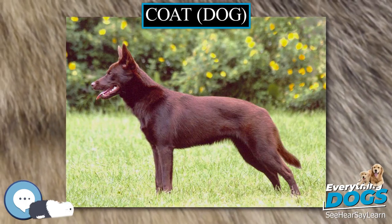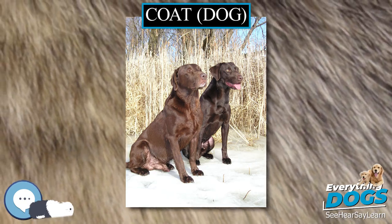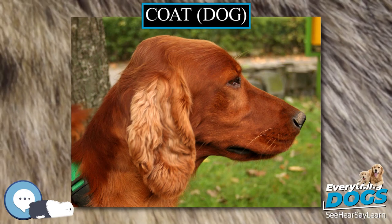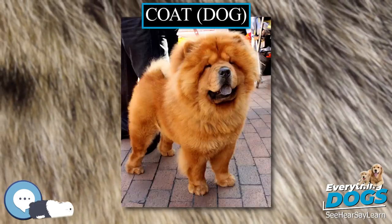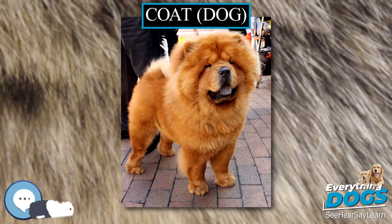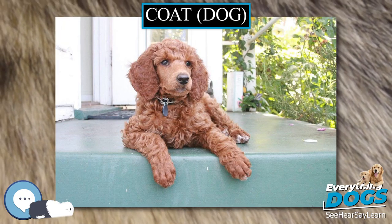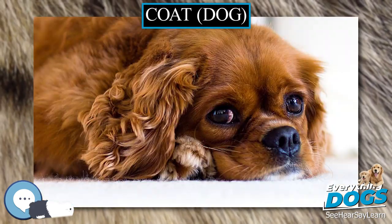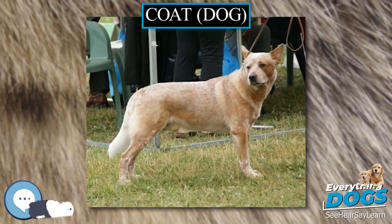Dogs demonstrate an enormous diversity in coat length and texture, from the very short and smooth coat seen in the Vizsla, to the wiry coat of a Scottish Terrier, and the corded coat of the Puli and the Komondor. Generally, coats vary along three categories: length (long vs short), texture (curly vs straight), and coarseness (wire-haired vs non-wire).